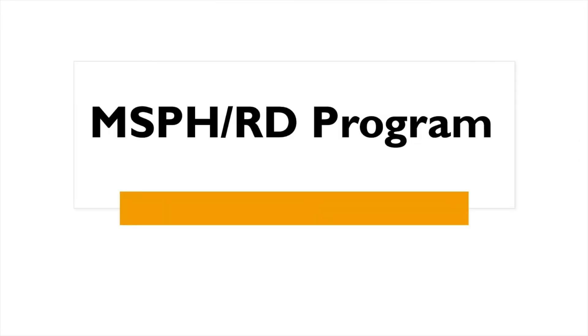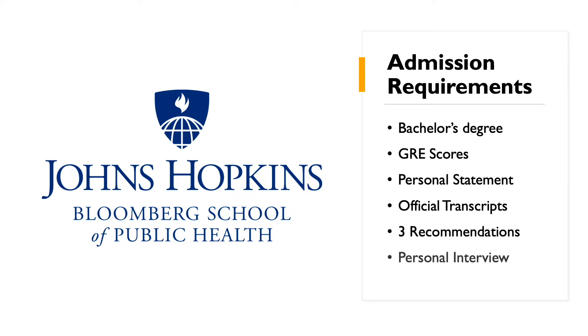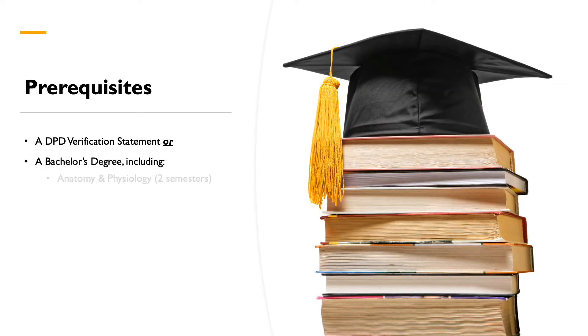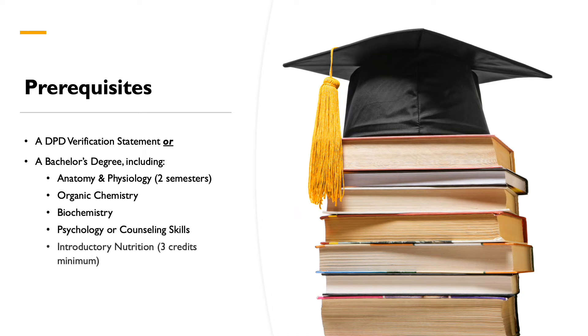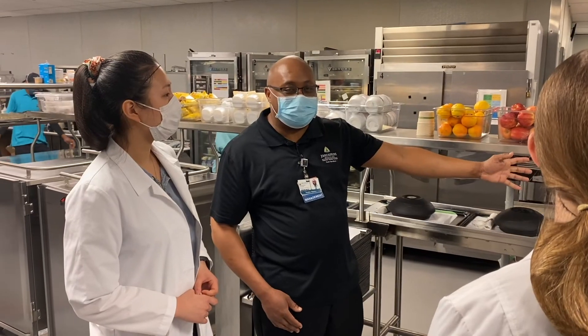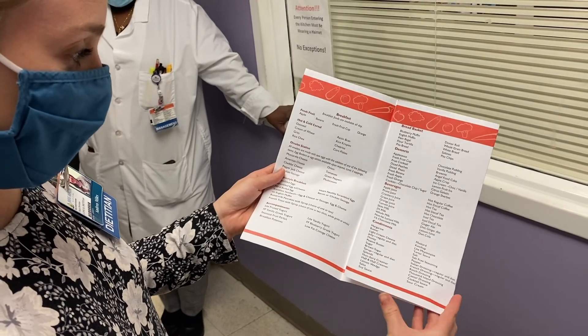Our MSPH-RD program is a 19-month graduate level collaborative program between the Johns Hopkins Bloomberg School of Public Health and Johns Hopkins Bayview Medical Center. It includes MSPH coursework and a 38-week didactic practicum that focuses on public health nutrition. In addition to scheduled rotations, you will complete an eight-week self-selected rotation with a public health organization within the continental U.S. or its territories, giving you the opportunity to gain first-hand experience in the public health nutrition realm.